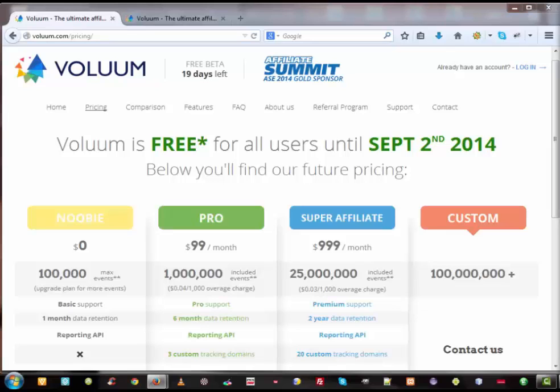During the past years, tracking was dominated by Prosper 202, then new tools appeared like CPVLAB and iMovieTracks. The question you may ask is: why would I use Volume when I am comfortable with my CPVLAB, iMovieTracks, or Prosper 202? The answer is simple — if one of those tools is working well for you, just stay with it. There are even affiliates who don't use any tracking software and use their own scripts, and they still make a lot of money. But I believe Volume is the most advanced technology available right now.